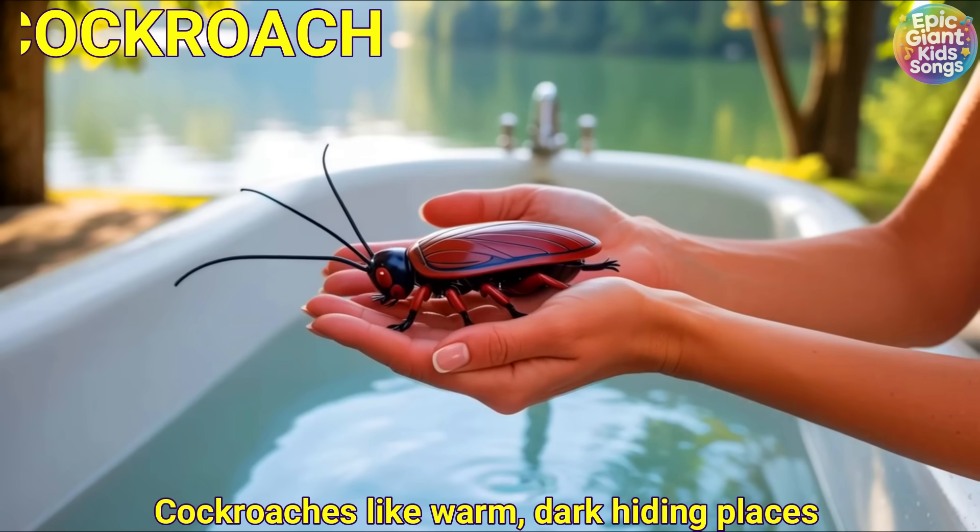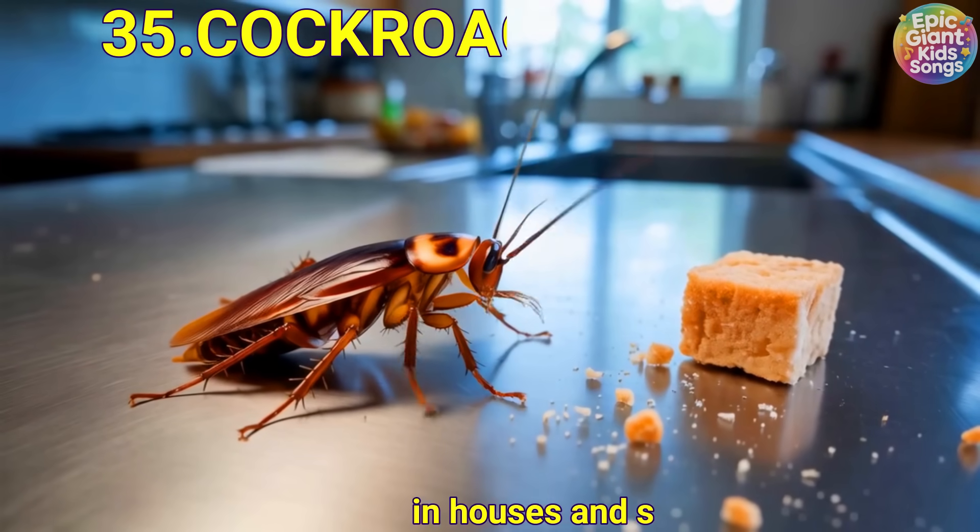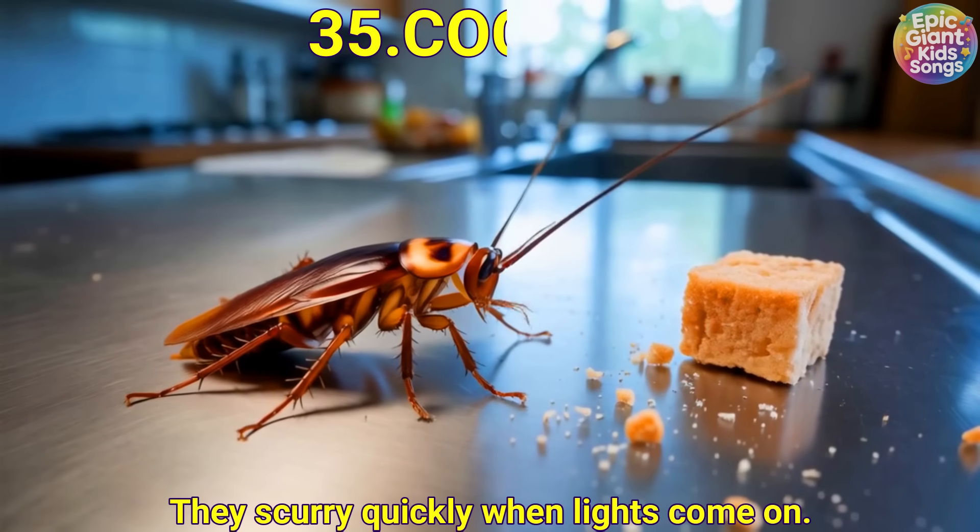Cockroach. Cockroaches like warm, dark hiding places in houses and sheds. They scurry quickly when lights come on.